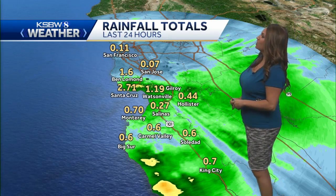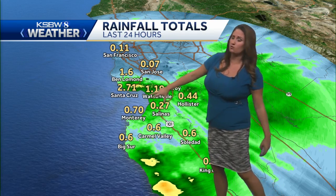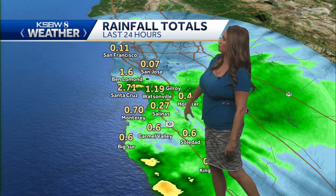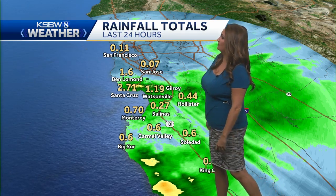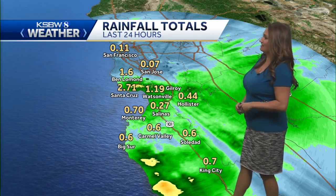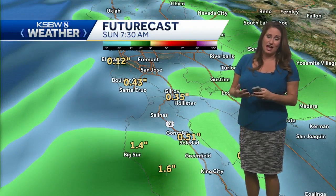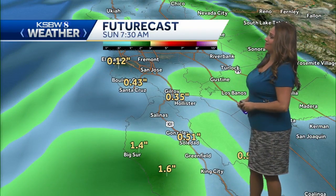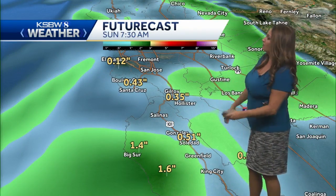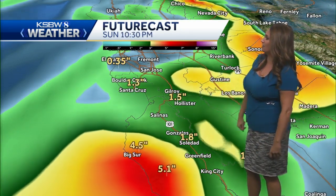Speaking of some of those totals so far — look at this — almost three inches already in Santa Cruz. Santa Cruz and Watsonville have seen some of the heaviest rainfall so far, as well as the Santa Cruz Mountains. Then you can see all these sensors down towards the south at six-tenths of an inch. But just south of Big Sur, those bullseyes are indicating over a couple of inches of rain, and that's where we're going to see more rainfall expected, where you have a little bit more lift. That's why the Santa Cruz Mountains have been seeing some impressive totals.